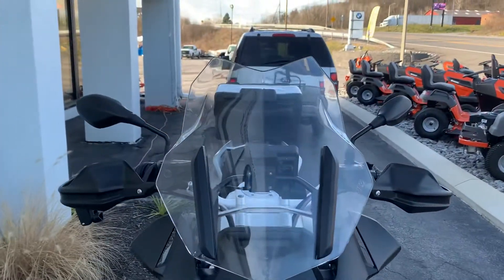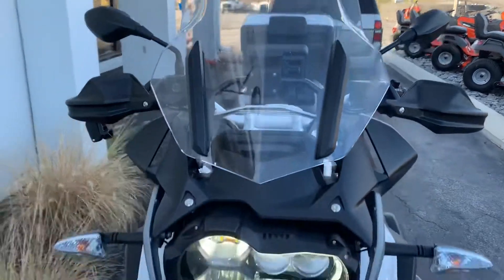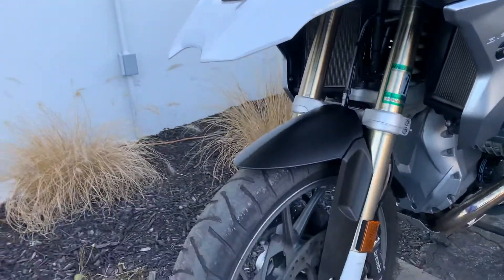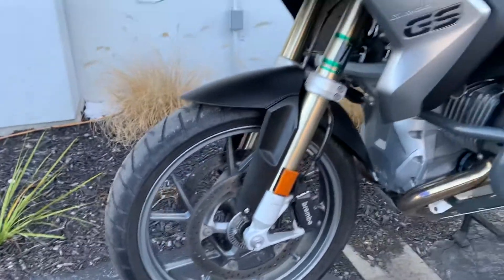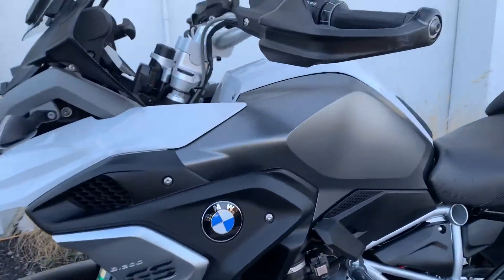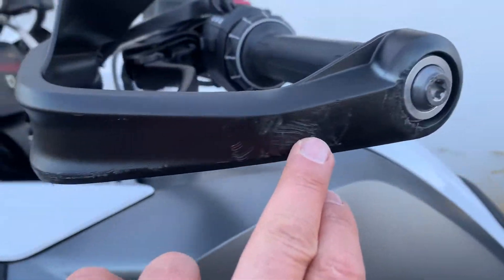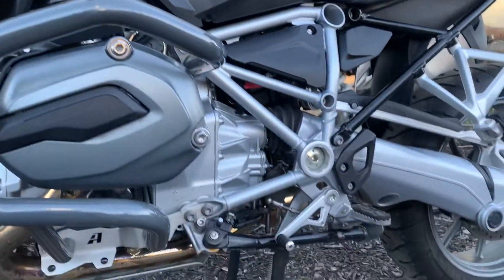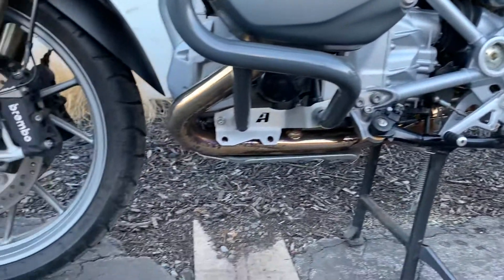We do have the service history on this bike. Never been down — excuse me, we do have some scuffs here on the left-hand hand guard. All the plastics and valve cover are clean.